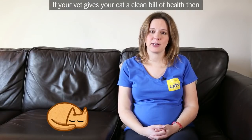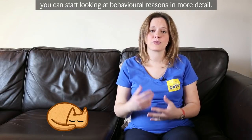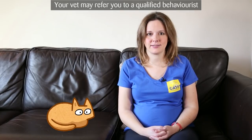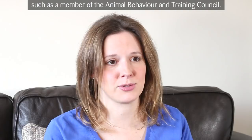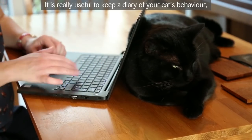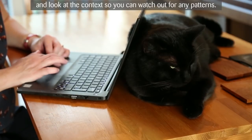If your vet gives your cat a clean bill of health, then you can start looking at behavioural reasons in more detail. Your vet may refer you to a qualified behaviourist, such as a member of the Animal Behaviour and Training Council. It's really useful to keep a diary of your cat's behaviour and look at the context so you can watch out for any patterns.